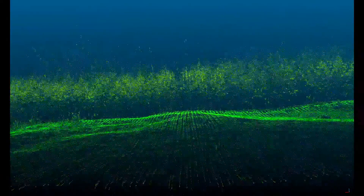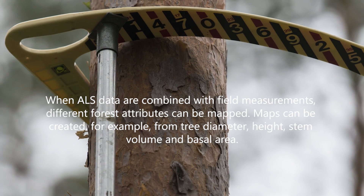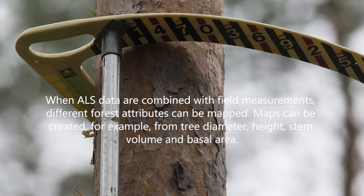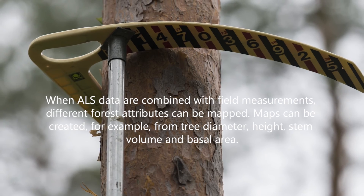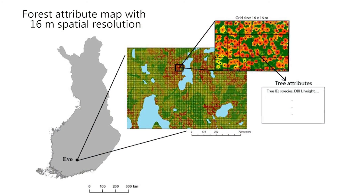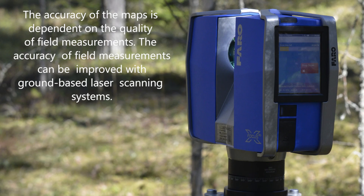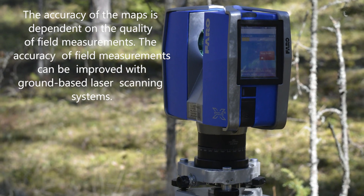When ALS data are combined with different field measurements, forest attributes can be mapped. Maps can be created for example from tree diameter, height, stem volume and basal area. Here we can see an example of a forest attribute map with a spatial resolution of 16 meters. The accuracy of the map is dependent on the quality of field measurements.